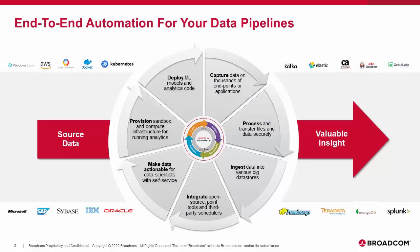What you're looking for is really end-to-end automation of your data flows. Let's look in more detail at what Broadcom can offer. The goal is to let you automate all the steps to transform source data into valuable insight — capturing data from all endpoints and applications, processing and transferring the data securely, ingesting data into big data stores like Hadoop, integrating with third-party tools all along the data pipeline, enabling self-service to make data actionable for data scientists, provisioning test and compute infrastructure, and deploying models and code for analytics. By orchestrating tools, team infrastructure, and data, Broadcom enables you to drive continuous analytics.